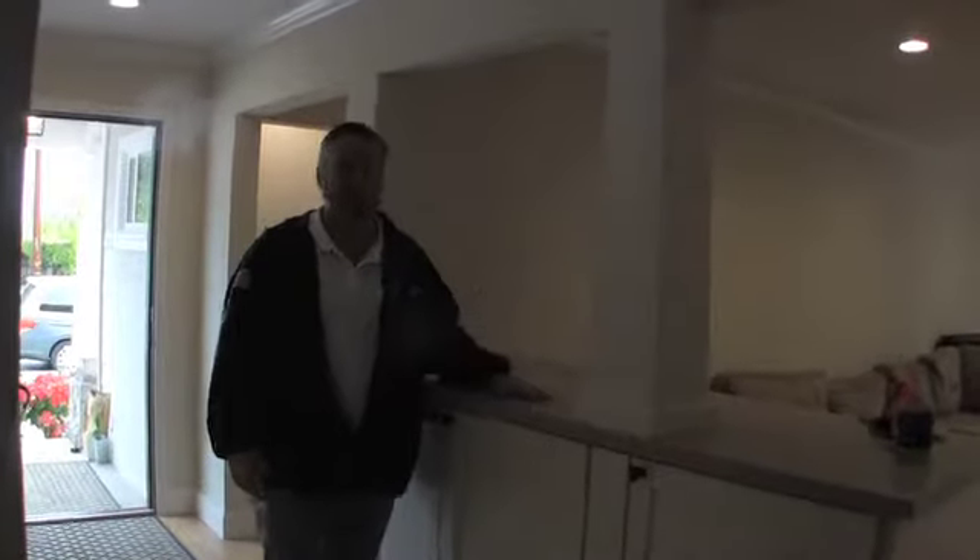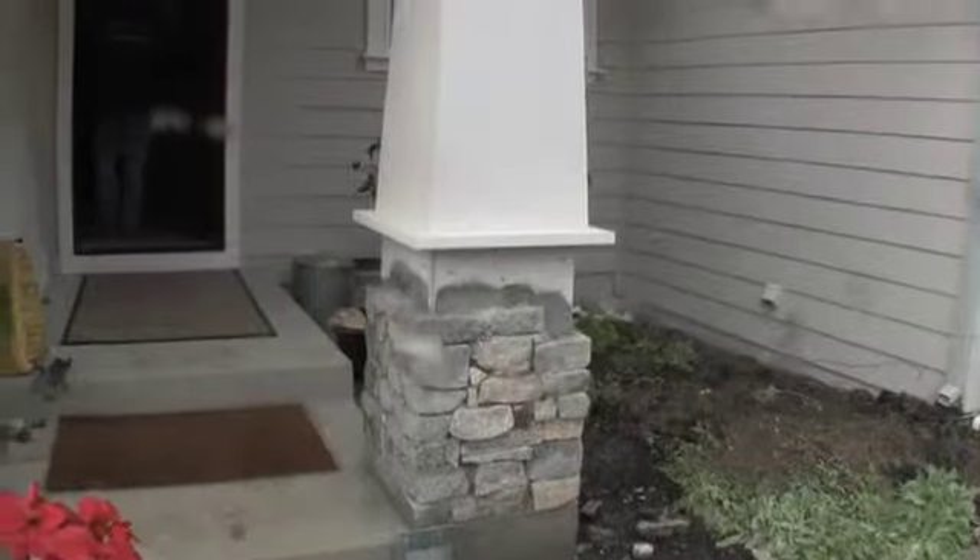The first thing I want to talk about is this column right here that we incorporated into the built-in, which we matched to the same design as the front entry. That just ties it all together pretty seamlessly — pretty awesome.